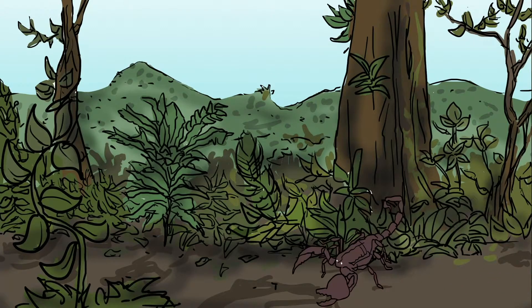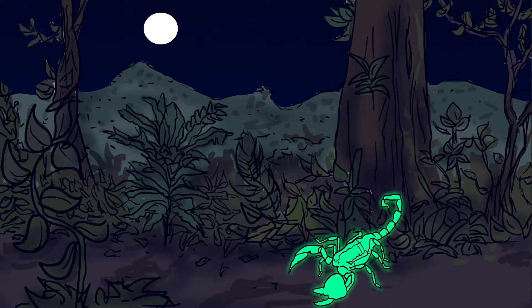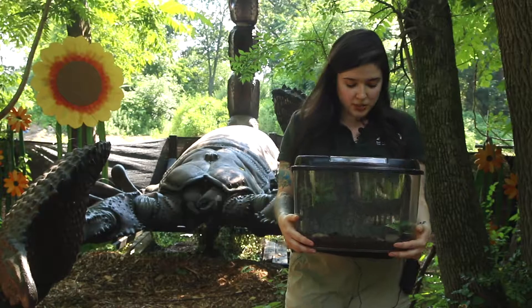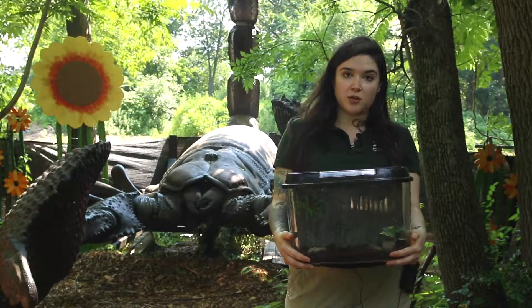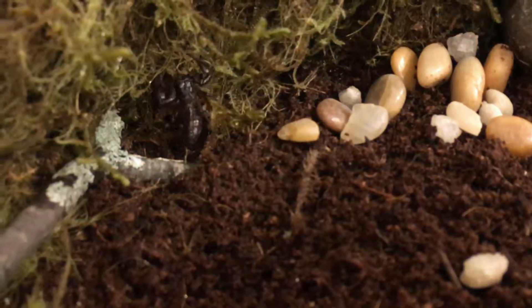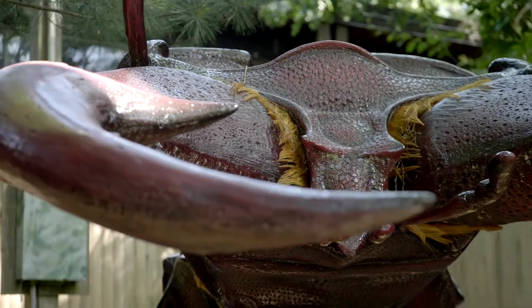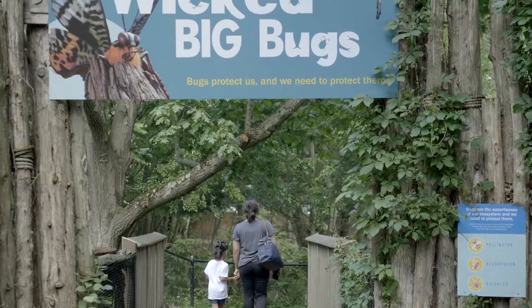So when it's dark outside and the moon is shining, they glow in the dark. All scorpions do this — it's really amazing. To demonstrate this phenomenon, I have brought along a black light flashlight so we can see Thumbelina glow. Please join us again soon for our next video in our Small But Mighty series.